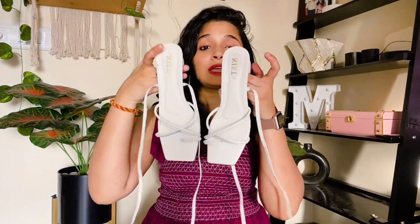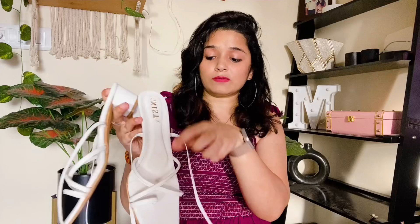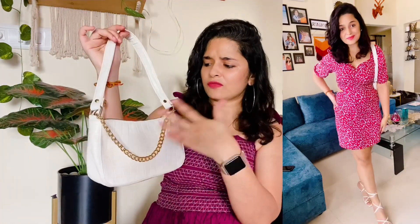I have paired this with white footwear. I shared this footwear in my haul — I purchased it from Amazon. These are tie-up footwear and they are very good. If you want a full review, you can check out that video. I have also carried it with this bag — it is quite easy to carry. There are many things it can hold. It looks good at parties.